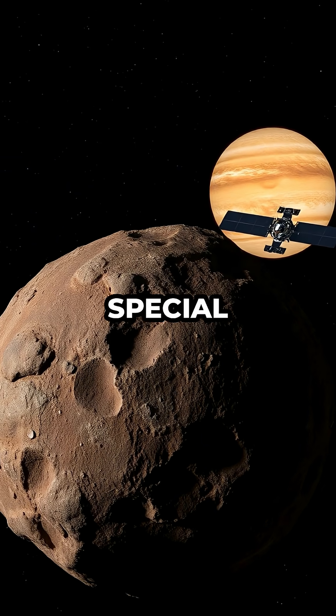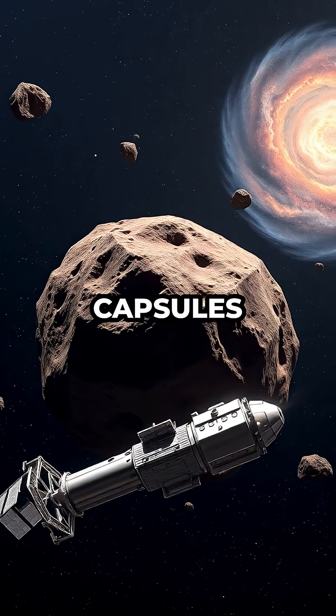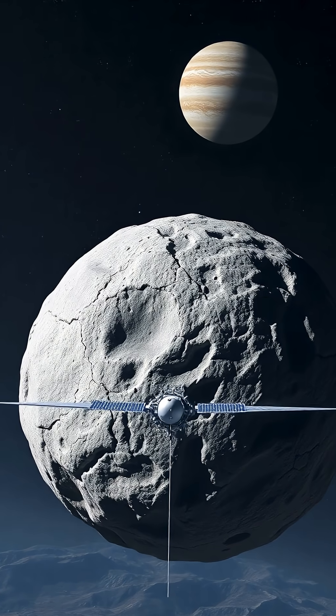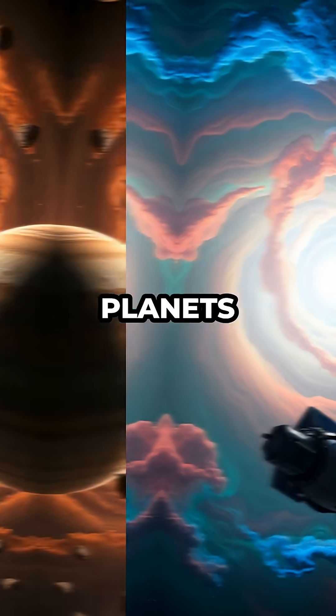What makes the Trojans so special is their untouched nature. These asteroids have been orbiting alongside Jupiter for billions of years, acting like time capsules from the earliest days of the solar system. By examining their composition, structure, and surface features, Lucy's mission will help researchers understand what materials were present when the planets began to form.